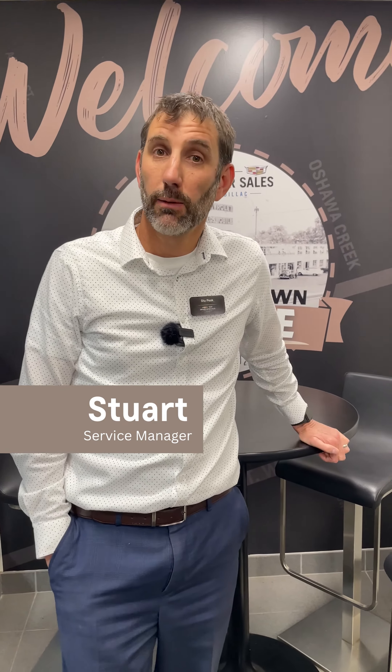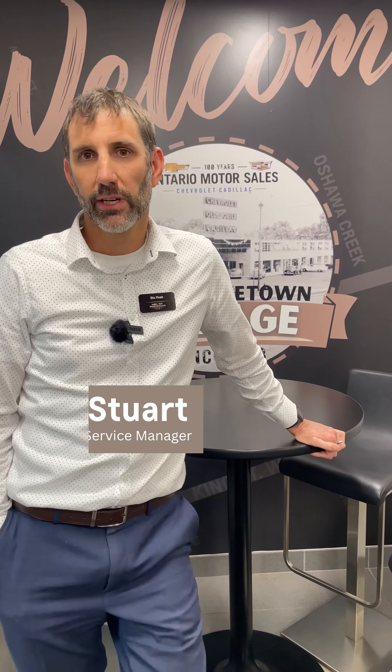Hi, I'm Stu Peake and welcome to Hometown Garage. Thank you for choosing us, we know you have options. I've put together a few clips and videos to show you what to expect when you arrive, so please enjoy.